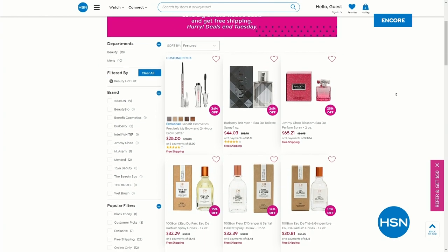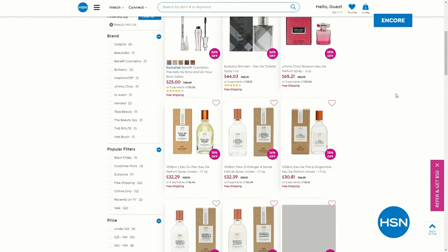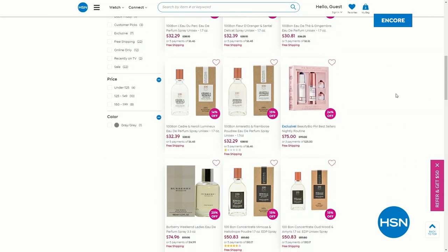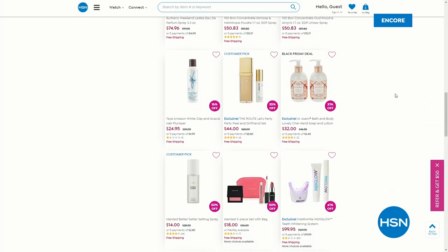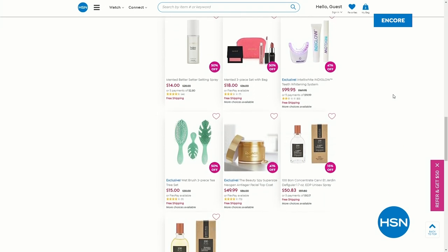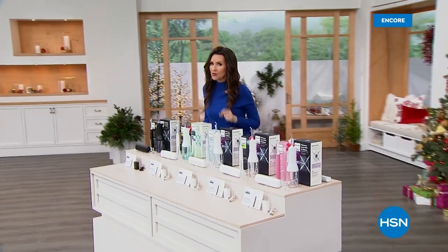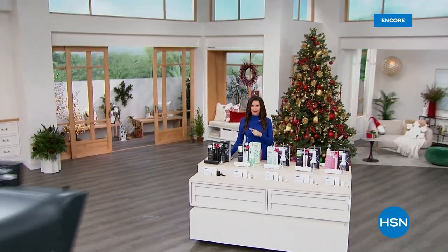That's your best beauty secret. If you want to get some additional beauty items on our beauty hot list, go to hsn.com and look at the beauty hot list. We drop a new list of beauty items at ridiculously low prices on Wednesdays. You can also go and get an HSN card — we're going to give you $20 off, whether you use it on the Today's Special or on the Studebaker coming up next.